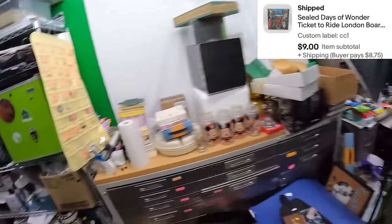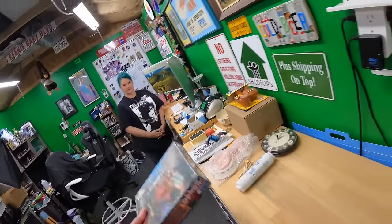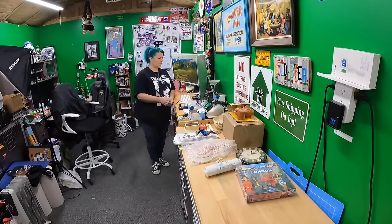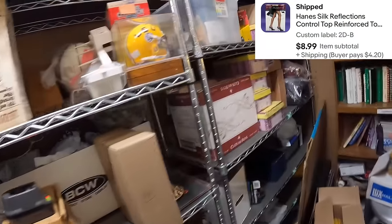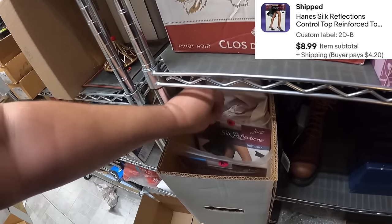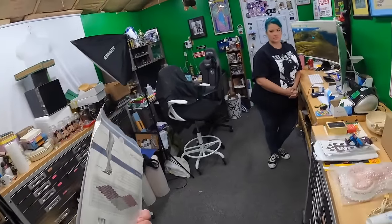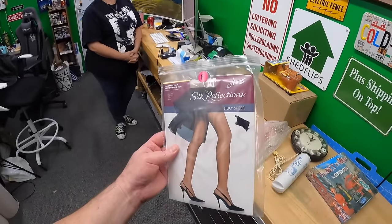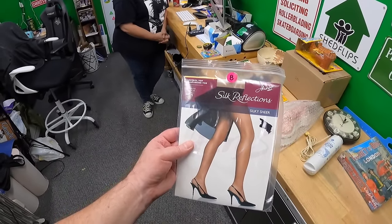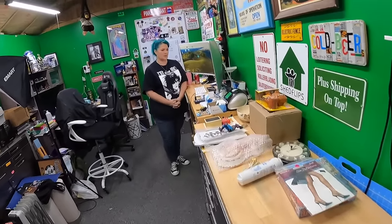CC One — Ticket to Ride London board game. We got an offer on this — it's small, went for nine dollars. I didn't even know how big it was when I accepted the offer. The real Ticket to Ride is big and heavy, but this one isn't. Two Delta Dash B — some pantyhose. Silk Reflections Silky Sheer size CD Nude — sold for 8.99. That was a multi-quantity listing and that's the last pair of those.